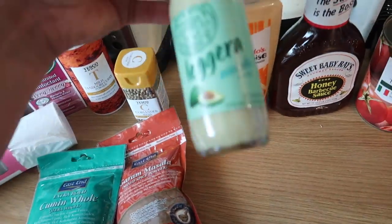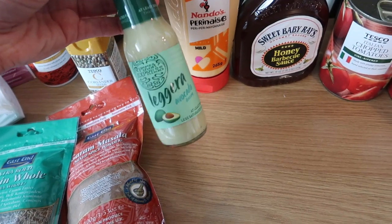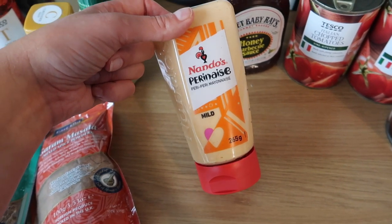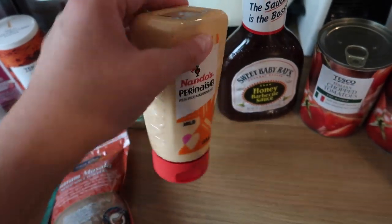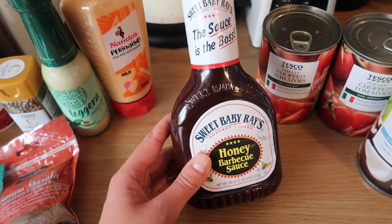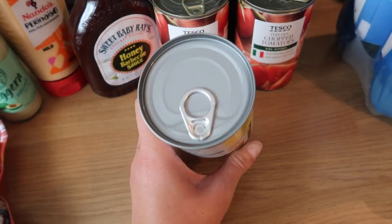I spotted this and was intrigued — it's a Leggera avocado dressing, 30% less saturated fat, a Pizza Express one on offer. I thought I'd grab it to have with salads because I've really been enjoying salads lately. I also stocked up on Nando's Peri-Peri sauce — we just get the mild one, it's lovely with chips or chicken or for dipping pizza crusts. I got some Sweet Baby Ray's honey barbecue sauce again, which we're using in a recipe this week. Then two tins of Italian chopped tomatoes and a tin of light coconut milk.